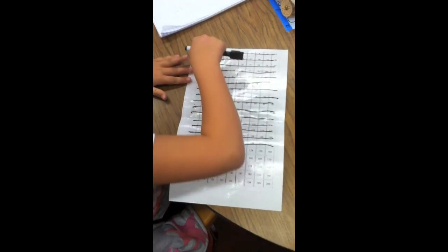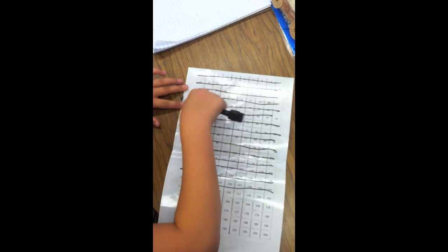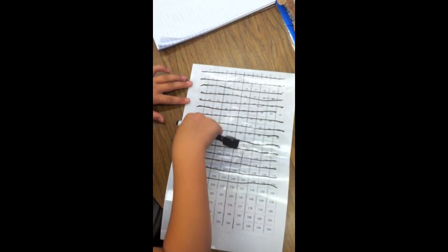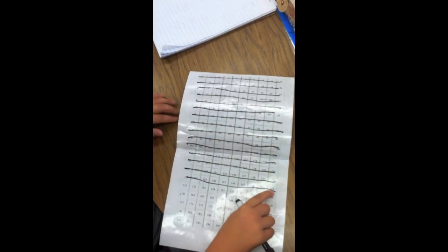How did you know when to stop? Because I have to go 1, 2, 3, 4, 5, 6, 7, 8, 9, 10, 11, 12, 13, 14, 15. And then I stopped right there and I got 150.